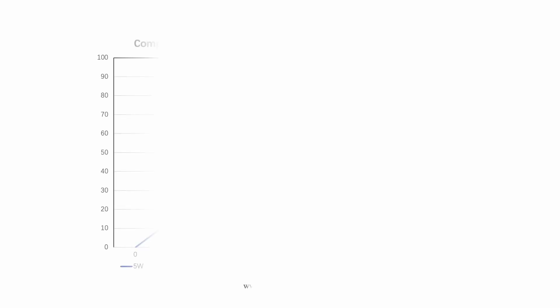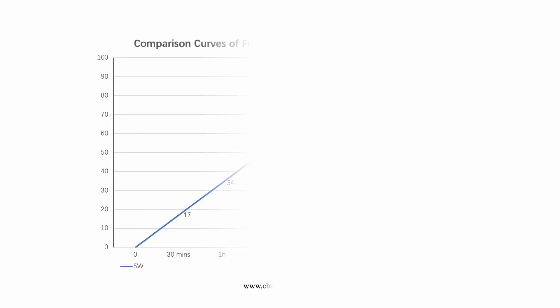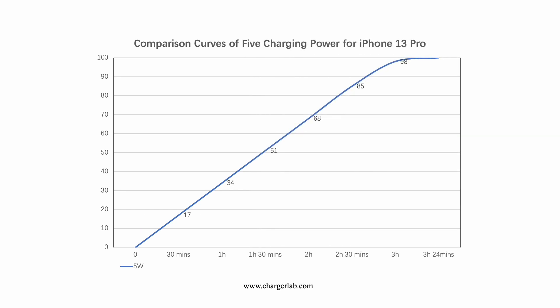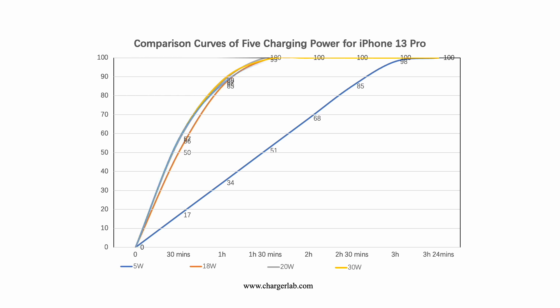We visualized the data and got a chart to compare the charging performance of different chargers. The blue curve — which is 5W — is the most obviously slow, and the curves of the other four chargers almost overlap. That means the charging performance of 18W to 96W chargers is almost the same. Those four PD chargers can generally charge 50% to 58% in half an hour, 85% to 90% in one hour, and take about 1.5 hours to fully charge.